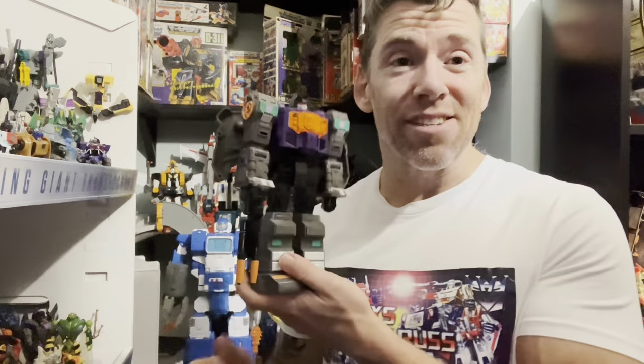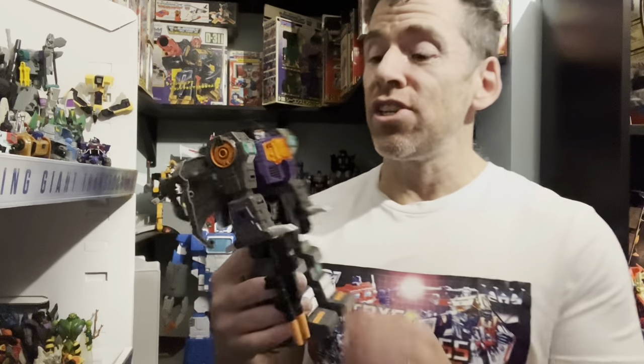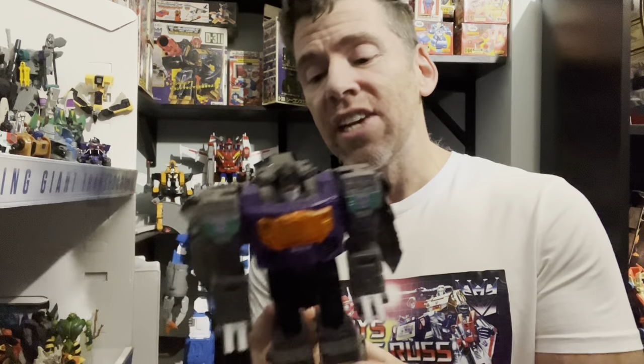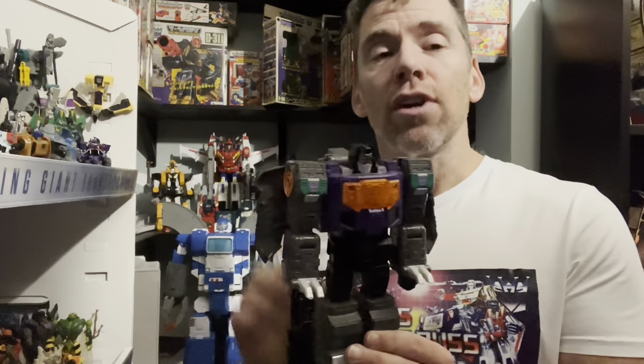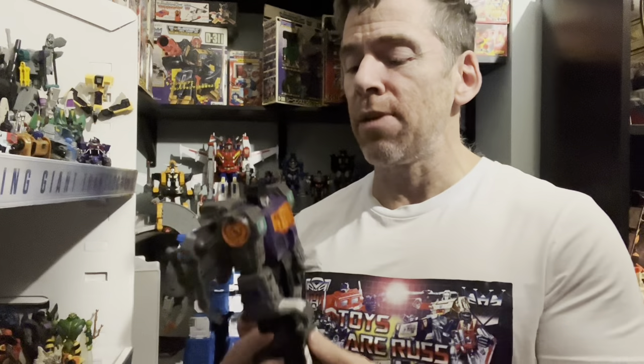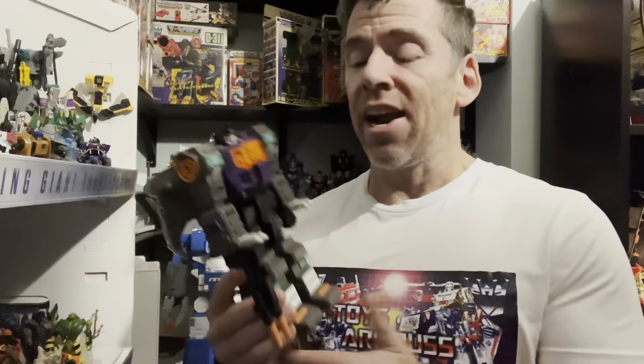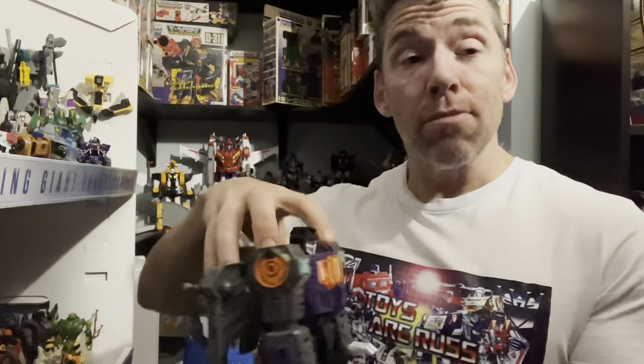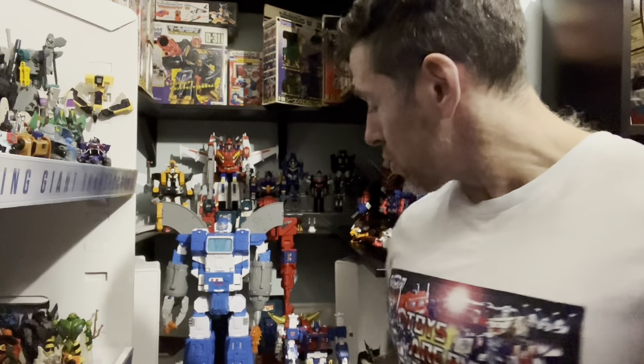The other special mention is the Shattered Glass version of Grimlock. I love Shattered Glass — I've always said I think it's spectacular. I love the concept of it. I know it's not an original Transformers concept, but I love the ideas and I love the color scheme. And again, I'm biased because he's Grimlock and the mold is amazing. So those two are both special mentions.